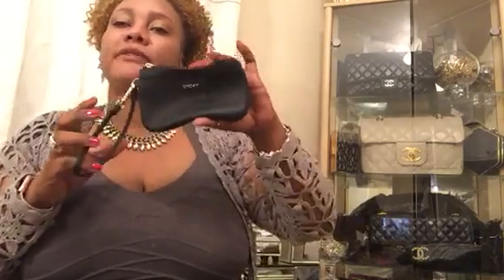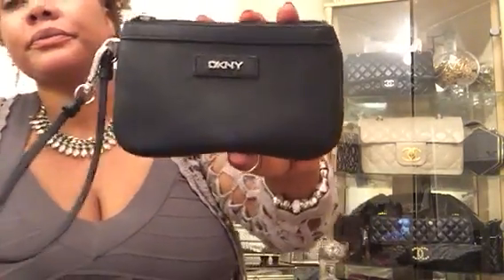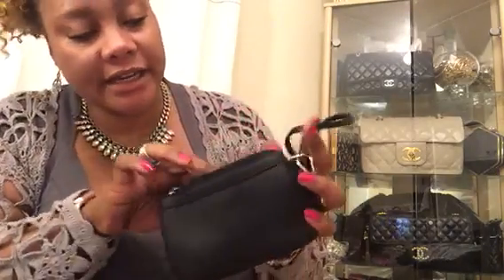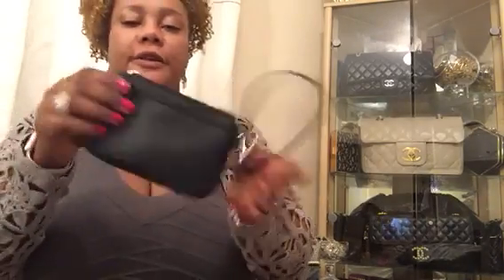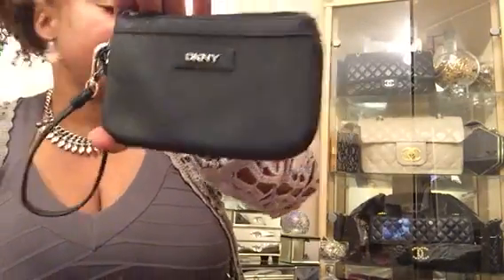Then I found this clutch from British Heart Foundation — it's a real leather DKNY clutch with a bracelet strap. It's got a little pocket inside and the DKNY label which says German leather, so it's a soft piano leather. Really happy to have found this one.